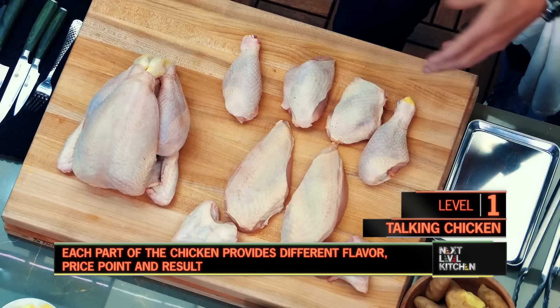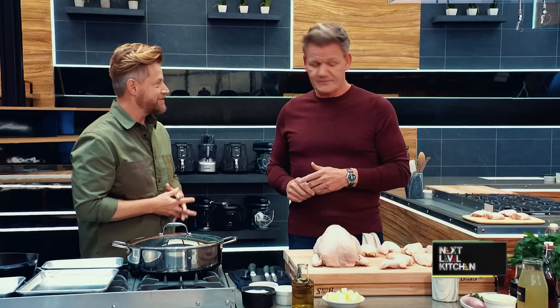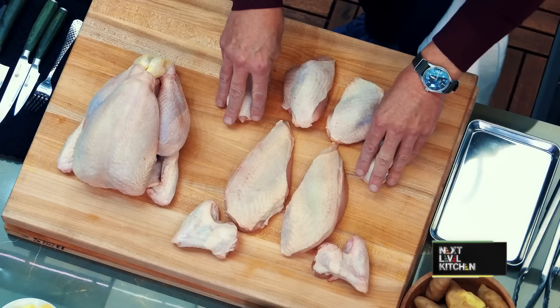What's your favorite piece? For me, honestly, I'm going to be a thigh person — a thigh and the wings. I'm going to agree. There's a lot of flavor; it's on the bone. That's where the flavor is a lot of times. So the cheap cuts are the drums, thighs, and wings. The expensive cuts are the breasts. The breasts are very unforgiving.